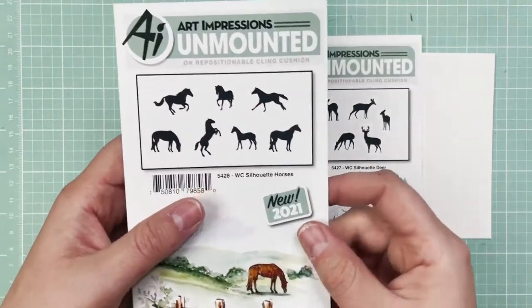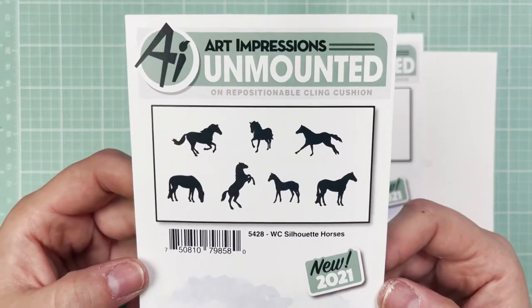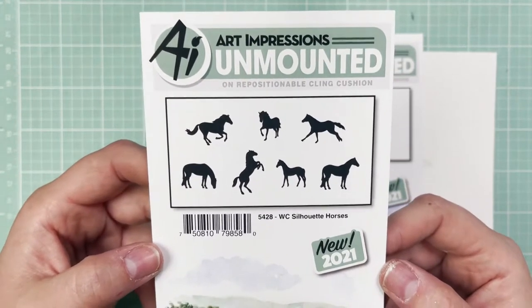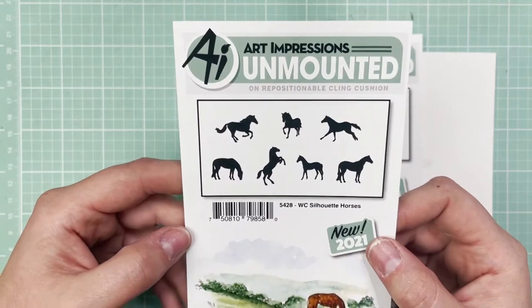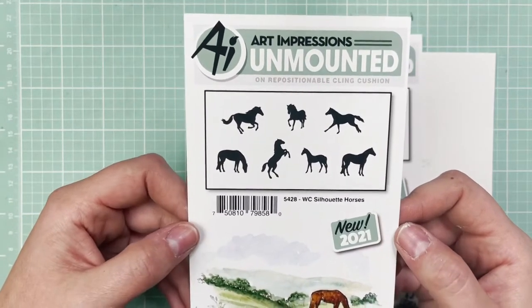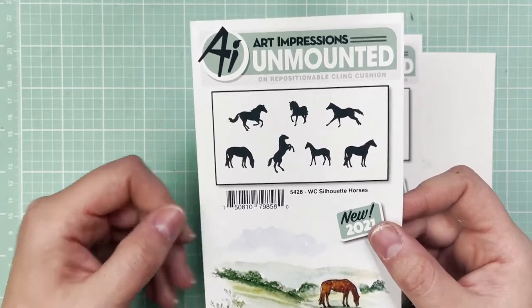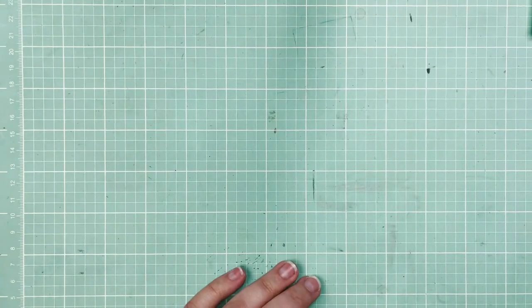And while we're here, I want to show you the Watercolor Silhouette Horses, SKU 5428. How majestic are these guys? You have got to add this to your next simple scene or watercolor landscape. These are just beautiful watercolor silhouette horses.